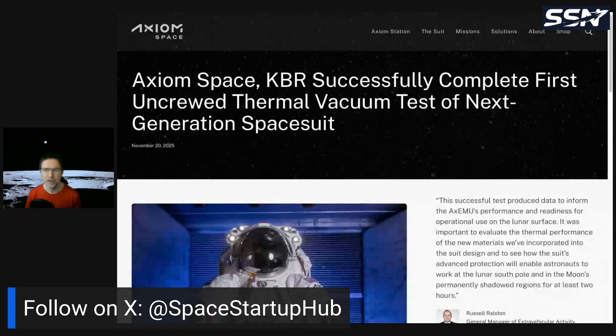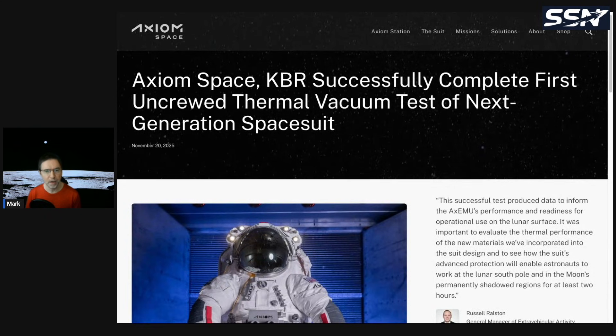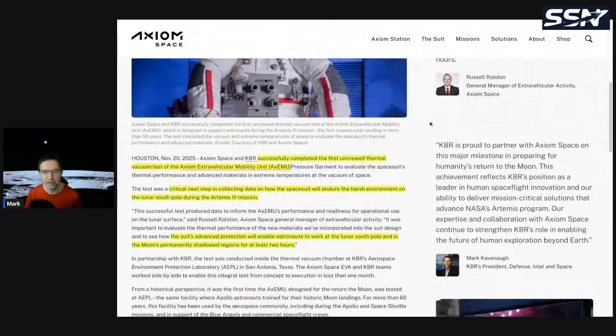This is Axiom Space and KBR successfully completing the first crewed thermal vacuum test of their next-generation spacesuit. NASA has chosen Axiom Space to produce the spacesuit that astronauts will use on the moon, starting with Artemis 3. Originally there were two contracts — one with Axiom Space and one with Collins Aerospace — but Collins dropped out, so Axiom is now the only company working on a spacesuit for the moon. They are a critical supplier for NASA, and the Artemis crewed landings cannot take place until the spacesuit has been qualified and passed critical design review.